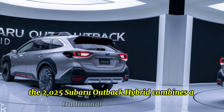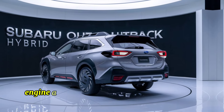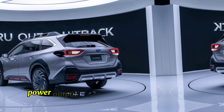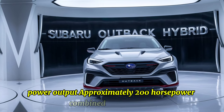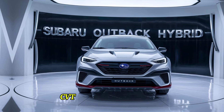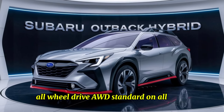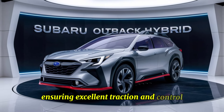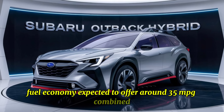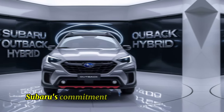The 2025 Subaru Outback Hybrid combines a traditional gasoline engine with an electric motor for improved efficiency and performance. It features a 2.5-liter flat-4 engine paired with an electric motor, producing approximately 200 combined horsepower, paired with a continuously variable transmission (CVT) for smooth acceleration. All-wheel drive is standard on all trims, ensuring excellent traction and control. Fuel economy is expected to offer around 35 MPG combined, making it one of the most fuel-efficient vehicles in its class.